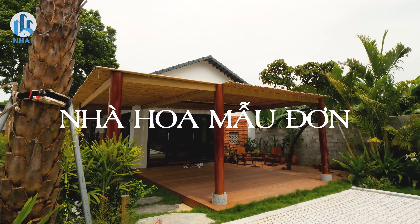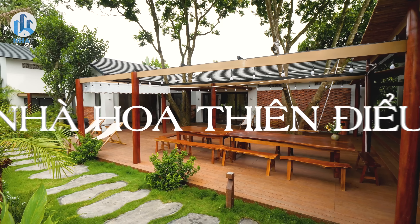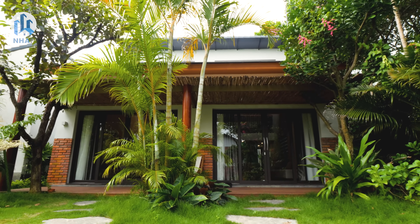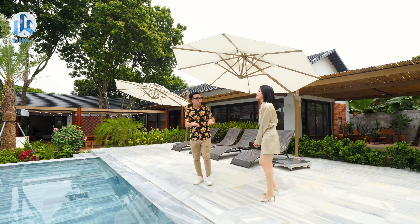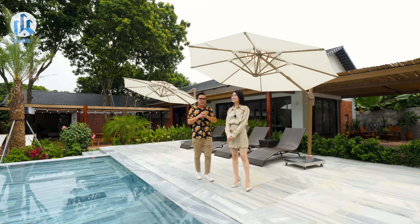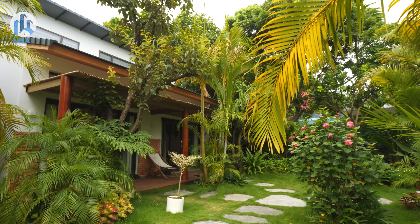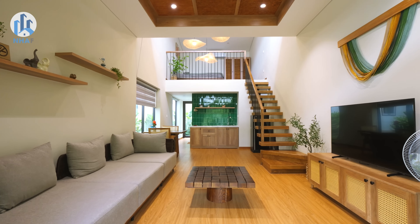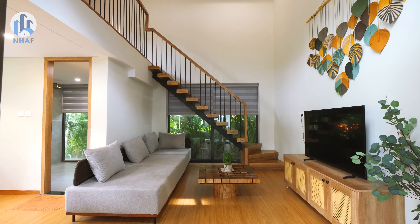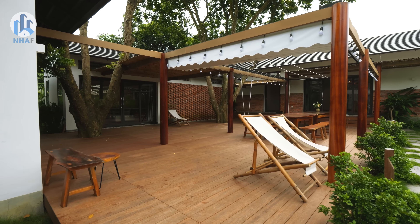Here we have the Mẫu Đơn block, over on this side is the Thiên Điểu block, and the last block further over there is called Nguyệt Quế. This setup suits almost all guest needs. You can rent individual rooms, or rent the entire complex at a very reasonable price. Renting a single room starts from just 1.6 million VND per night.